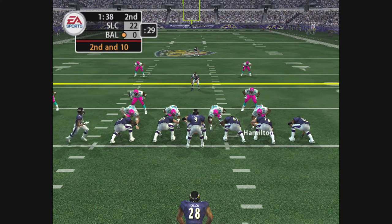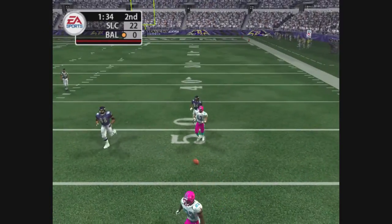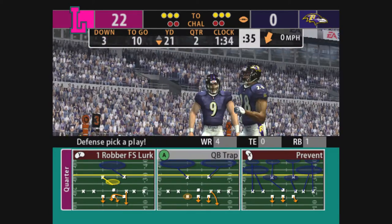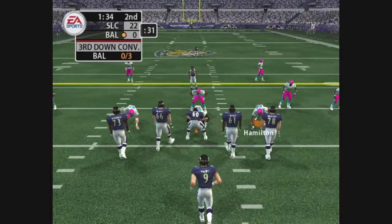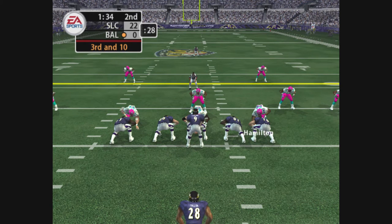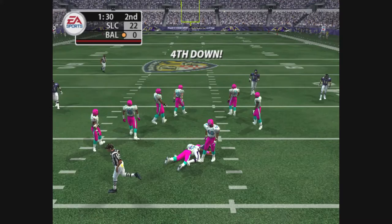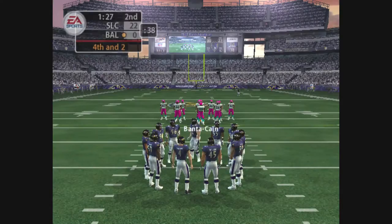The quarterback gets set with only one back behind him. Dropping back. Closing in with the throw. Nearly intercepted. The little lob doesn't find its intended target. The visiting team come out with three down linemen and seven defensive backs. Drops back. Tossing it over the middle. He finds his man. Lewis couldn't make it to the marker, and that brings up fourth down. Time to call a special teams play.